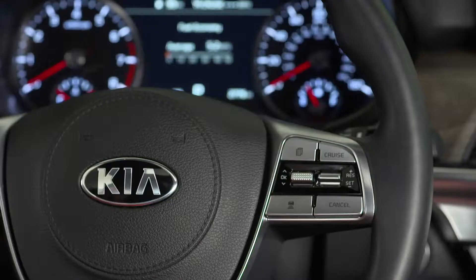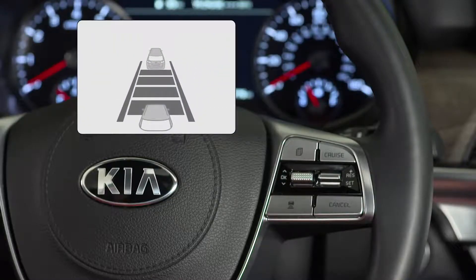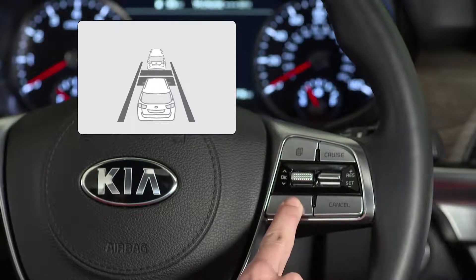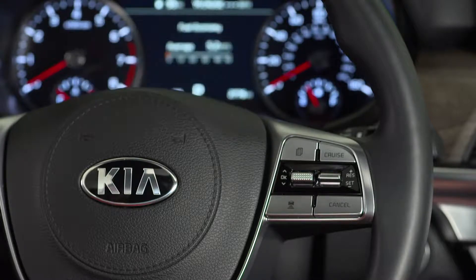When SCC is active, you can adjust the following distance by pressing the vehicle distance button. Each time you press that button, it will scroll through different vehicle distance selections on the instrument cluster. Fewer bars indicate less distance between vehicles — stop when you find the setting you prefer.